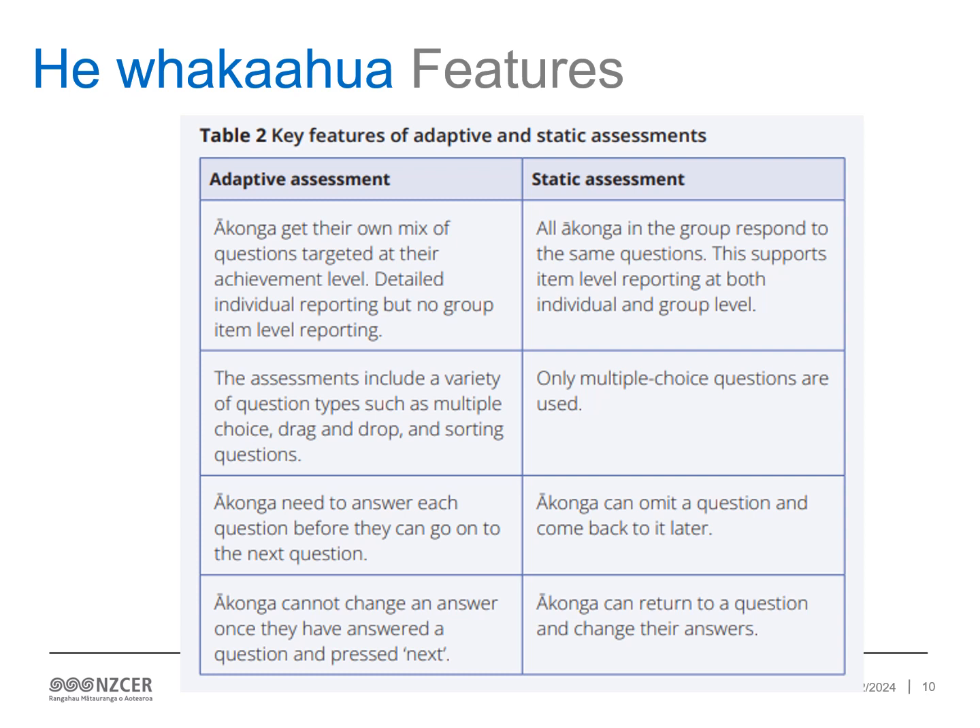Static assessments are available online and on paper format. These tests are all multiple choice and cover a band of at least two to three years of learning across the strands of mathematical concepts. Kaiako can select to differentiate assessments to ensure that ākonga are sitting an appropriate test to demonstrate their achievement level. Ākonga can omit a question and come back to it later, as well as change their answers. Both computer adaptive and static assessments are measured and reported on the same scale.